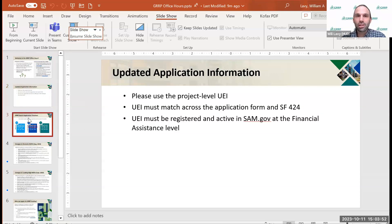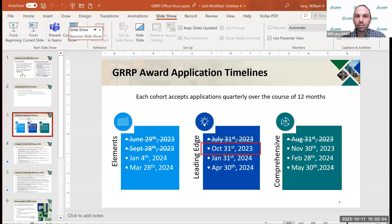Just to remind folks of the application windows coming up: the next one closing will be the Leading Edge application period on October 31st — Halloween. And then a month after that, we'll have the Comprehensive NOFO application period closing November 30th. Okay, with that, let's go to questions.